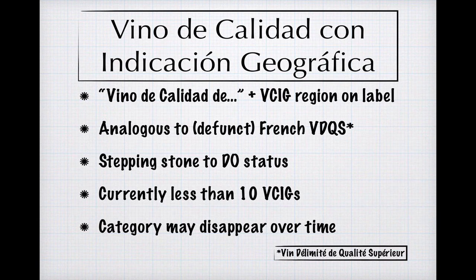We enter the PDO level with a mouthful of a classification: Vino de Calidad con Indicación Geográfica, or a quality wine with a geographic indication. This category is very similar to the now out-of-use VDQS tier of the French quality pyramid, and like its French cousin, it was conceived as a stepping stone or transitional tier for VDTs to make the move to the DO certification. There are currently fewer than 10 of these in Spain, and their future is uncertain. As EU member countries work to bring their quality classifications into conformity with the parent framework, categories like this are likely to disappear, as happened in France with the VDQS.